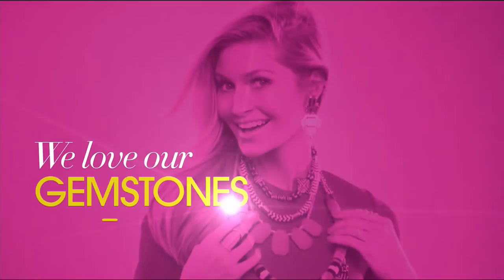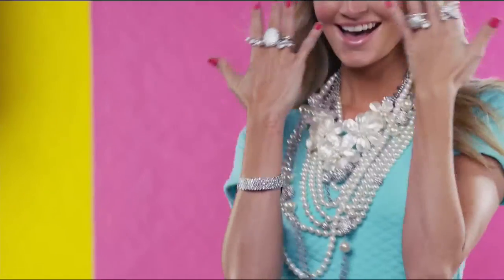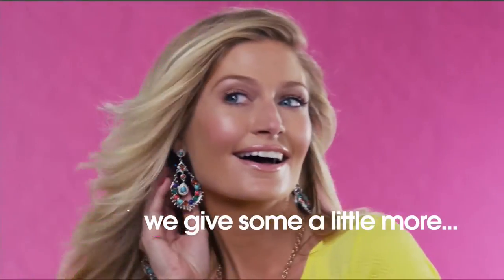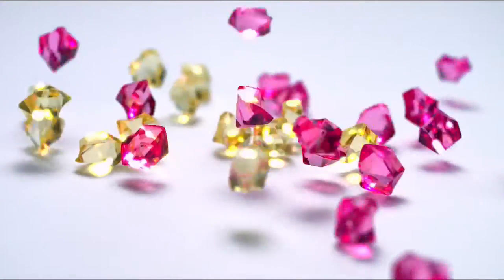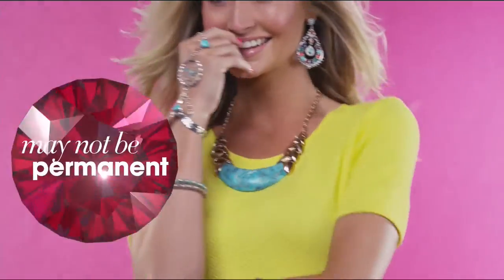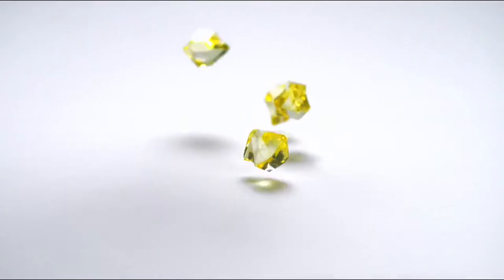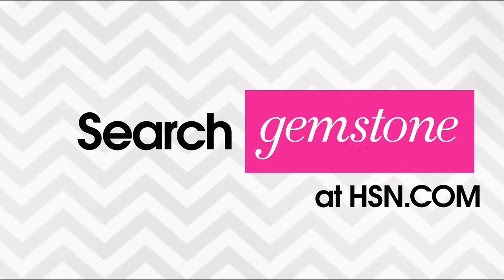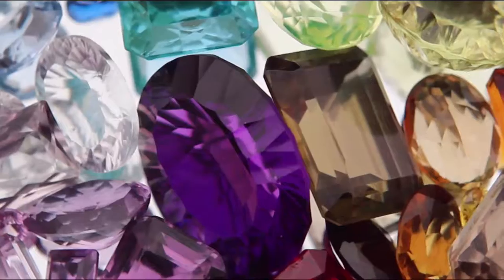We love our gemstones to be beautiful, colorful, and durable — that's why we give some of them a little more love. Enhancements may require special care and may not be permanent, while others may last a lifetime. For more information, visit HSN.com and search 'gemstone guide' to see our gemstone enhancement chart.